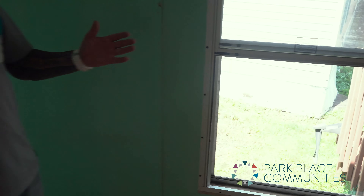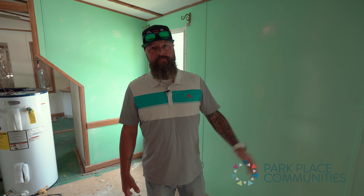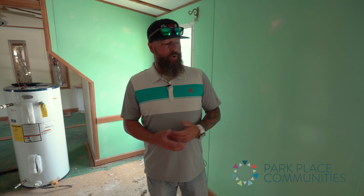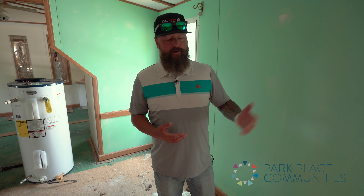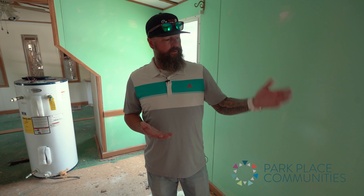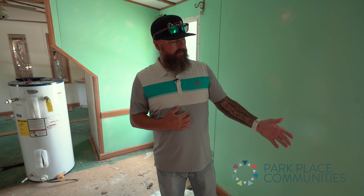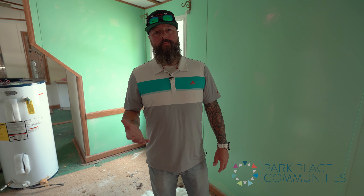So we go through every home we work on and look at the windows. If they're like these single-pane ones, we replace them. We want to put in quality dual-pane vinyl windows for energy purposes, and obviously because we don't want to come back in after putting a lot of work into the walls — getting rid of mold and all that — only to have bad windows ruin what we've done.